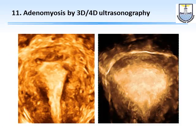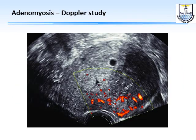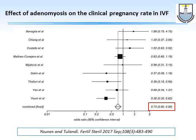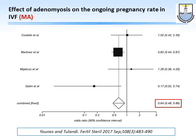We can also detect adenomyosis by ultrasound — and the best method of confirmation is MRI. Does adenomyosis affect clinical pregnancy rate? Yes — a meta-analysis by Younis and Togashi et al. showed adenomyosis diminishes both clinical pregnancy rate and ongoing pregnancy rate, which is more important.